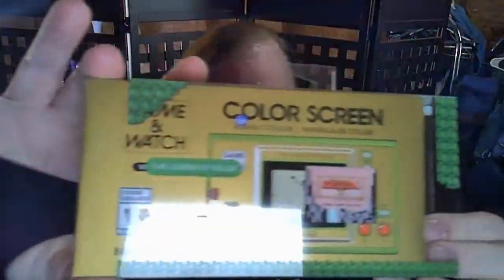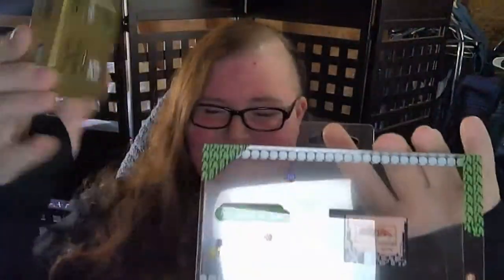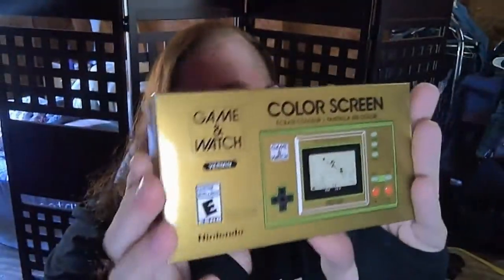Let's go ahead and get this bad boy open. Trying to get it on the camera. It's even got the little color screen, which is really nice. Let's set that off to the side — nice gold box, reminiscent of the original gold Nintendo cartridge. The Super Mario Game & Watch they did last year for Mario's 35th anniversary was also this gold color.